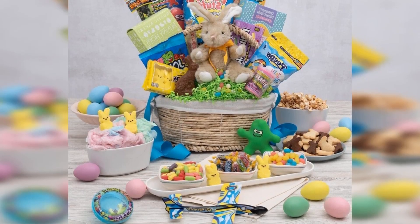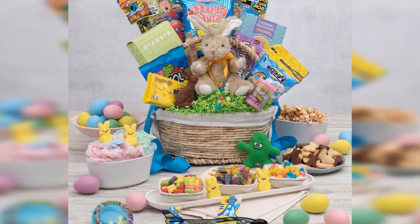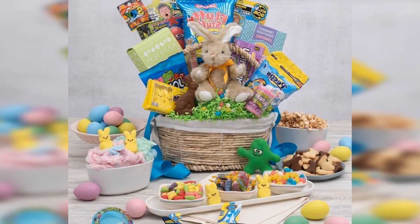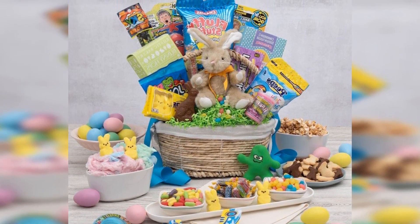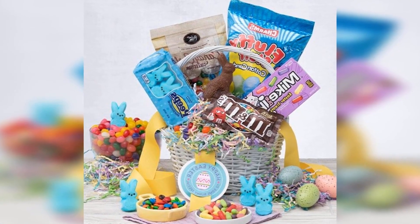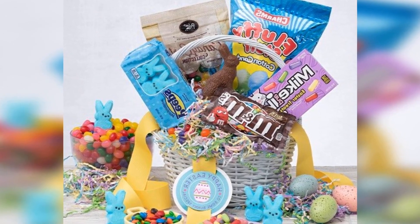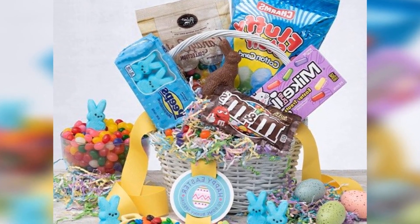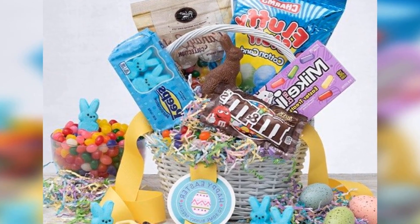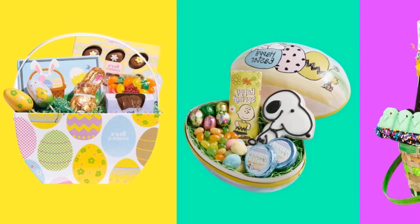But putting together a unique assortment for each of your loved ones is another story. Sure, it is a fun project in theory, but when life sneaks up on you, this shopping task can become overwhelming fast. Fear not — there are many beautiful, unique, and extra delicious pre-made Easter baskets on the market that are just as thoughtful as something you would take hours to put together yourself.